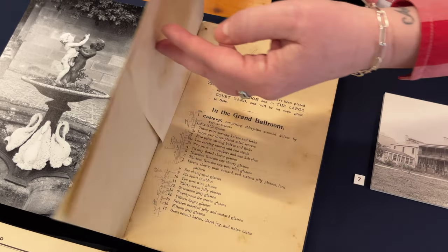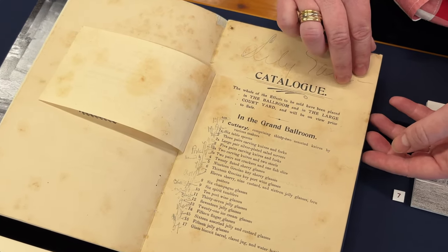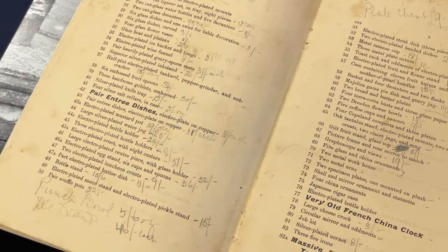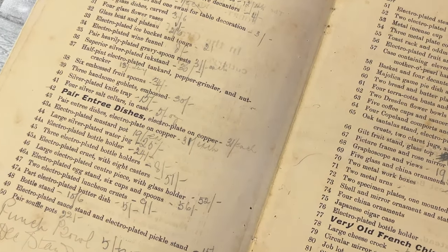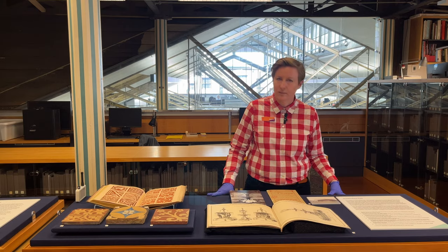The incredibly grand home of John Eales Jr. was unfortunately sold off. The contents were auctioned in 1903, and in 1917 an auction to sell off the very structure of the house — the blocks of stone, the timber floorboards, the copper piping — until nothing remained.